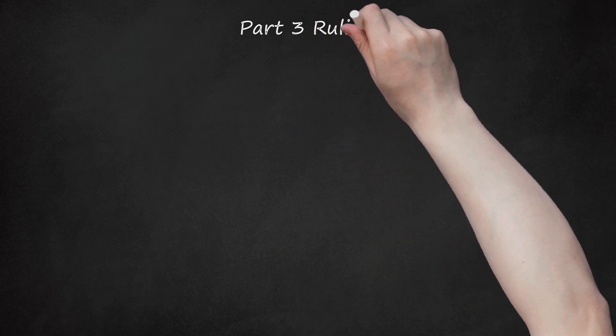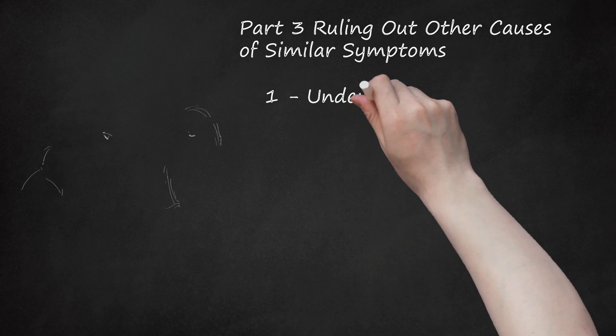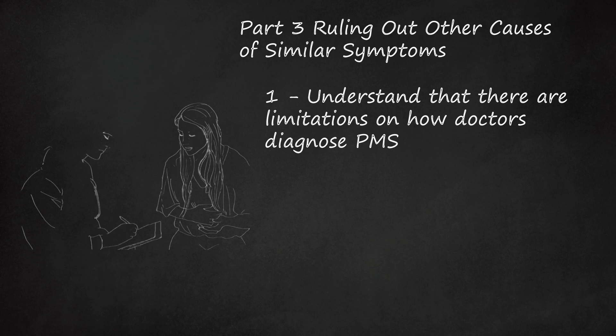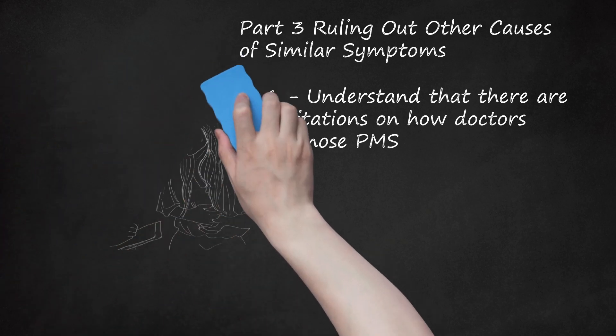Part 3: Ruling Out Other Causes of Similar Symptoms. 1. Understand That There Are Limitations on How Doctors Diagnose PMS. There is no single test to diagnose premenstrual syndrome. However, there are some strategies that doctors may use to help identify its presence.